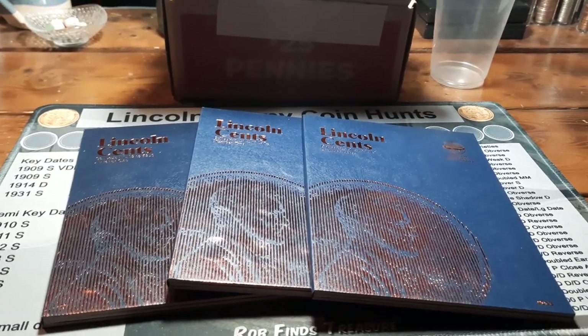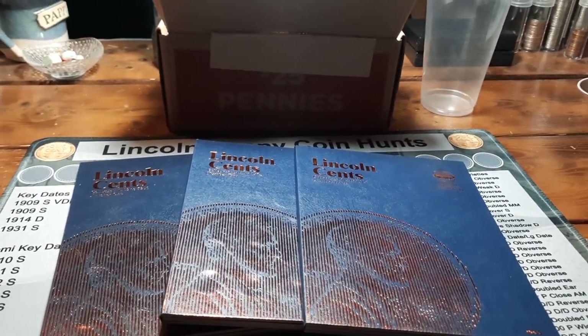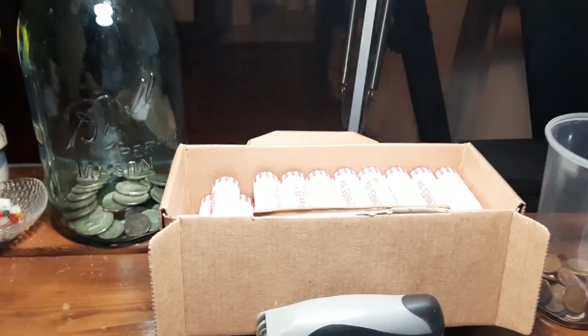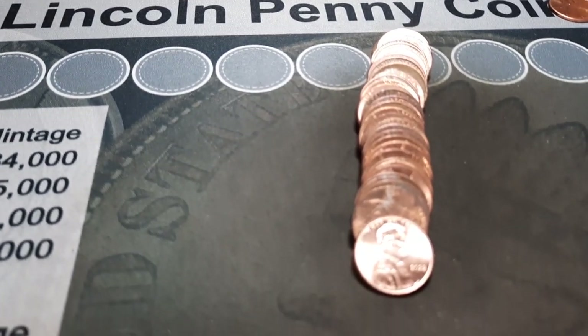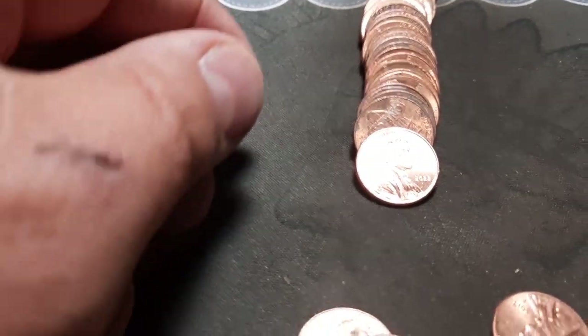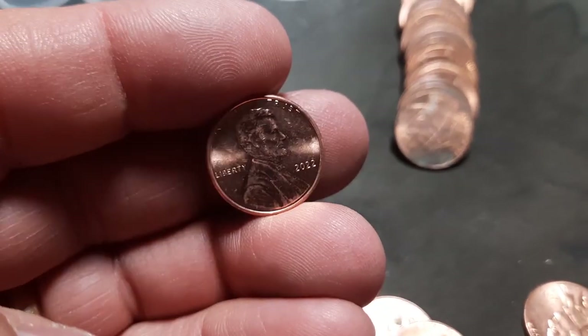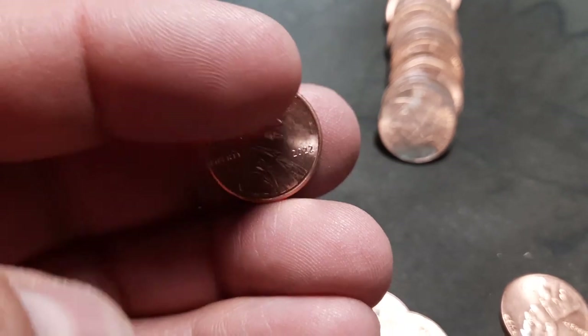Looking for wheat pennies, errors, varieties, or anything else cool we can find. We will see you when we hit that first find. Roll 11, and here's my first 2022. I have not found any to date. This will be the first one. I have not seen any uncirculated boxes yet, but I'm sure I will eventually.